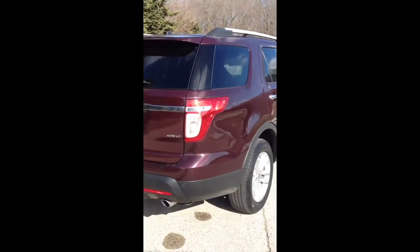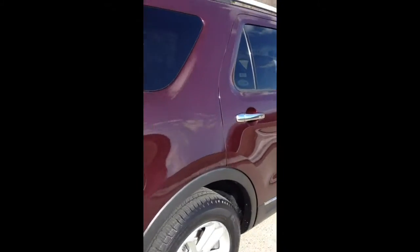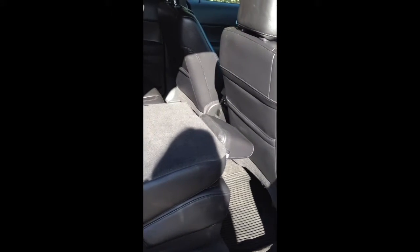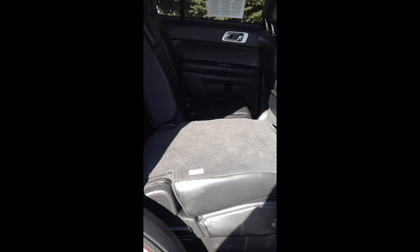As we step around to the side, we're going to take a look at the interior, which is black leather, well-maintained, and in excellent condition. The second-row seating is a split seating which folds down. It also has third-row seating that is a 50-50 bench seat — a cargo hideaway seat that stows into the floor of the vehicle.